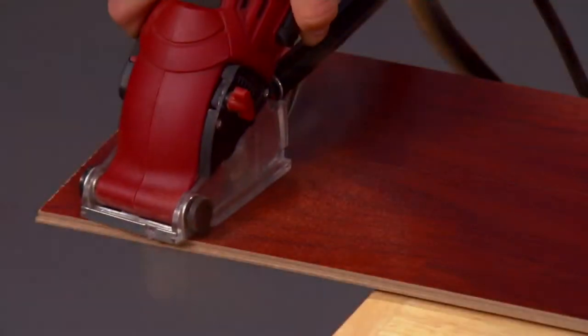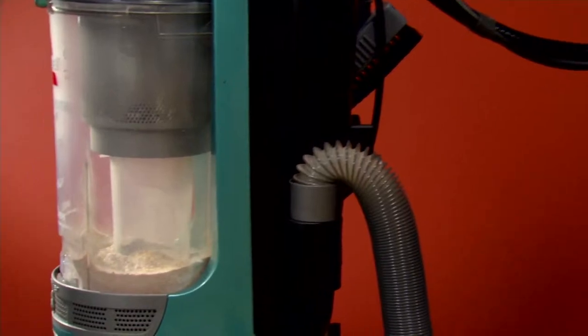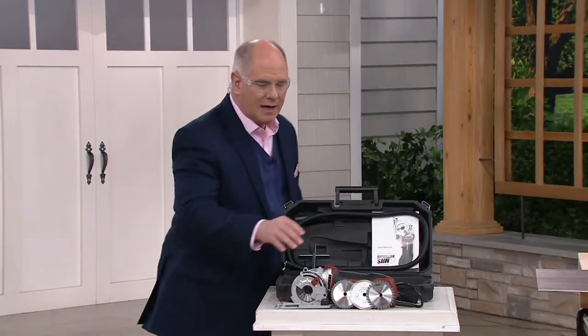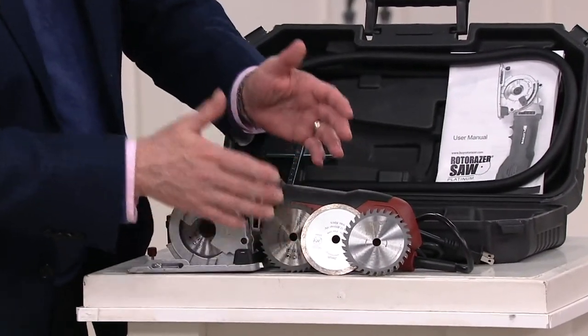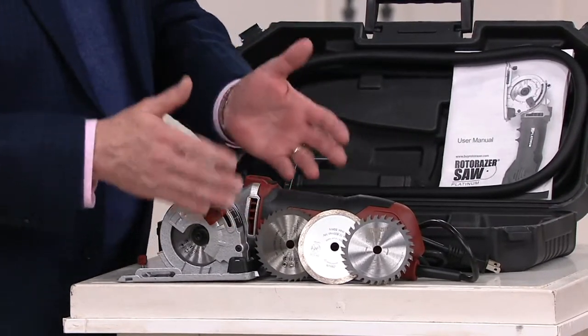$99.92 — that's an expiring offer. That price will go away at the end of the day. Six EasyPay payments also goes away at the end of the day. This thing is a powerful, powerful tool. It comes with three very distinctive blades, and basically what it is, is an entire workshop in your hand.